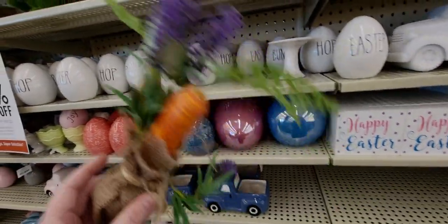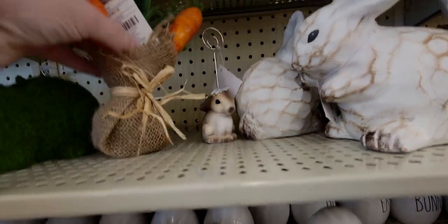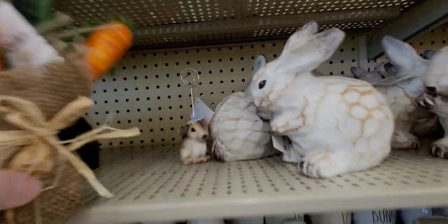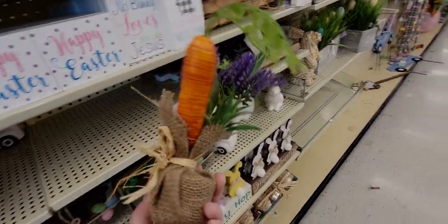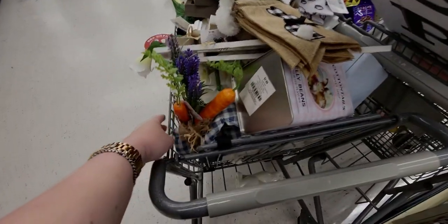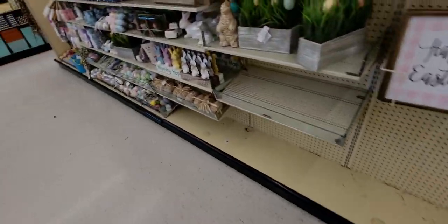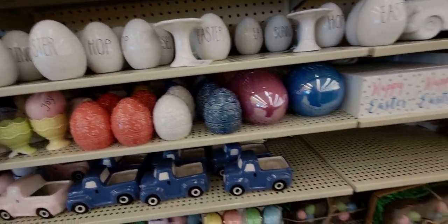These weighted eggs — they feel heavy — are only 39 cents. Look how cute with the little carrots in them — I'm going to put one in my cart. I definitely have to do a haul video to show you everything I got in the end.